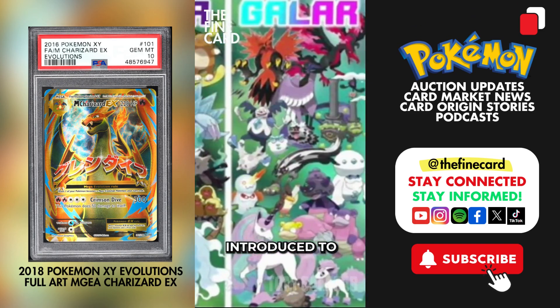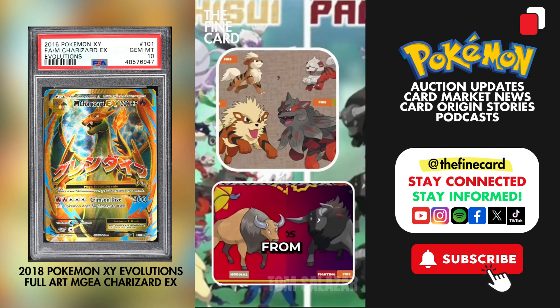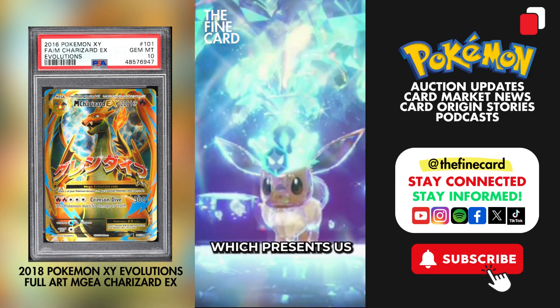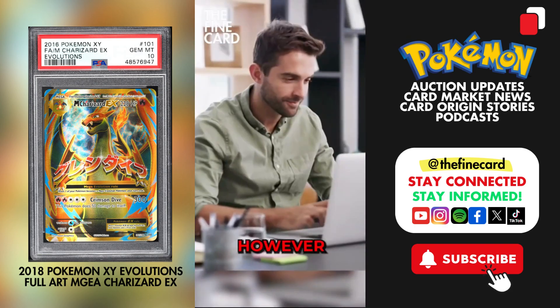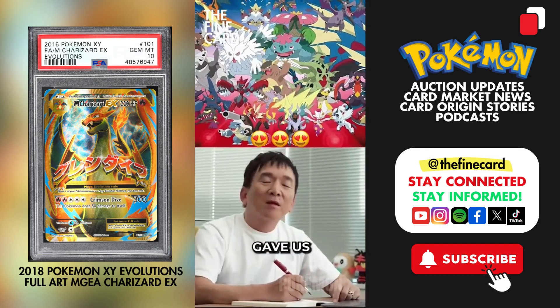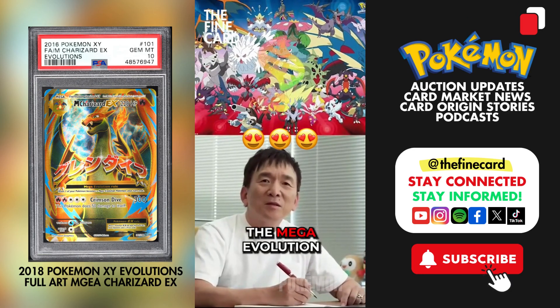Over the last decade, we've been introduced to various alternate forms of Pokemon, from regional forms and Gigantamax to the latest terrestrial phenomenon, which presents us with crown-wearing Terra Pokemon. However, these diverse forms can be traced back to 2013, when Pokemon gave us its best alternate form yet: the Mega Evolution.